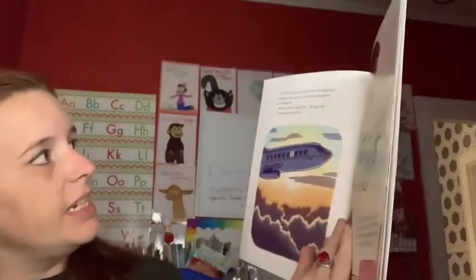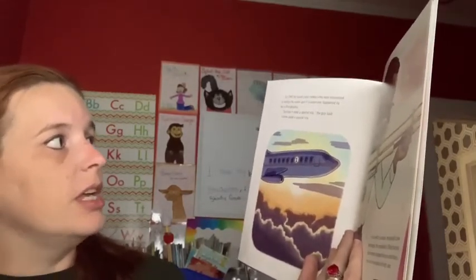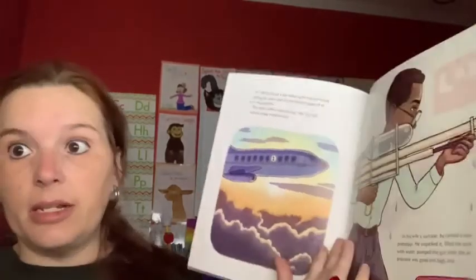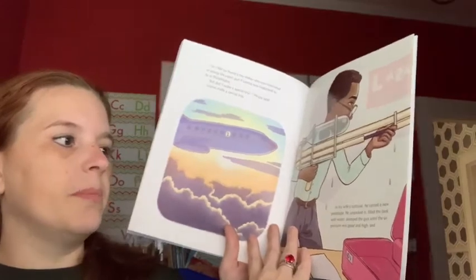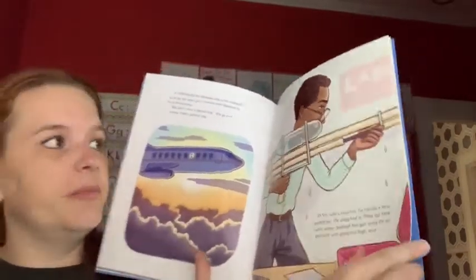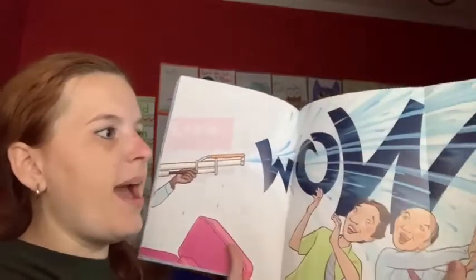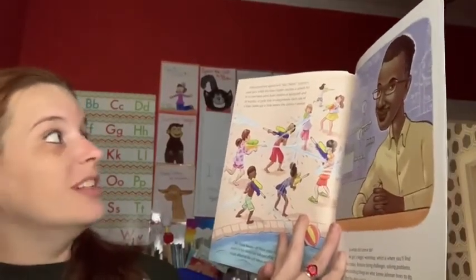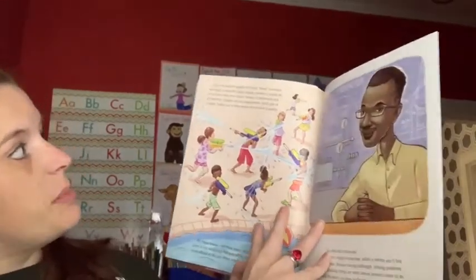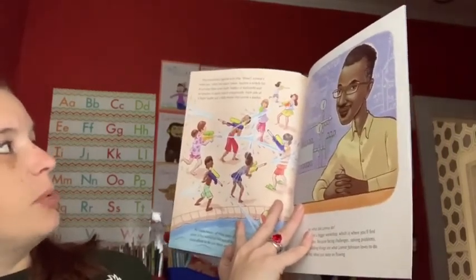Lonnie went looking for another toy company. In 1989, he found a toy maker who was interested in seeing the water gun, if Lonnie ever happened to be in Philadelphia — 'But don't make a special trip,' the guy said. Lonnie made a special trip. In his wife's suitcase, he carried the new prototype. He unpacked it, filled the tank with water, and pumped the gun until the air pressure was good and high. Kids everywhere agreed: 'Wow!' Lonnie's water gun, called the Super Soaker, became a smash hit in no time.